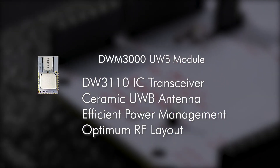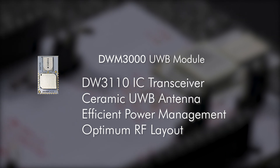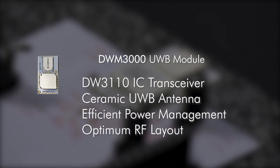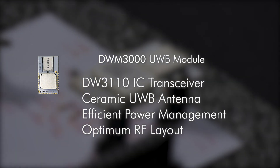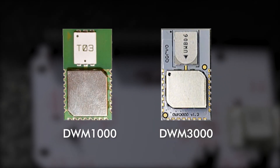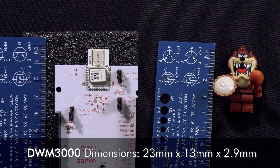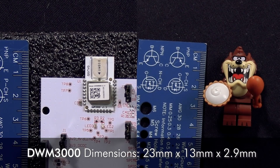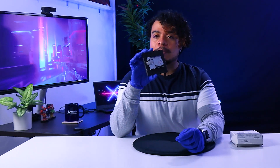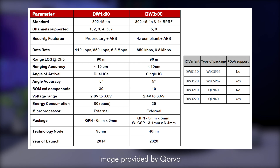The module simplifies design integration with the inclusion of the DW3110 IC, a ceramic ultra-wideband antenna, efficient power management, and an optimum RF layout. The full RF design has been validated and tested, so no RF design is required on your part. The DWM-3000 module is pin and size compatible with the previous DWM-1000, as both are 23 x 13 x 2.9 mm and have 24 pins with a 1.4 mm pitch side castellation. Compared to its predecessor, the 3000 series has improved power consumption, newly added channel 9 support, and additional cryptography for enhanced security.